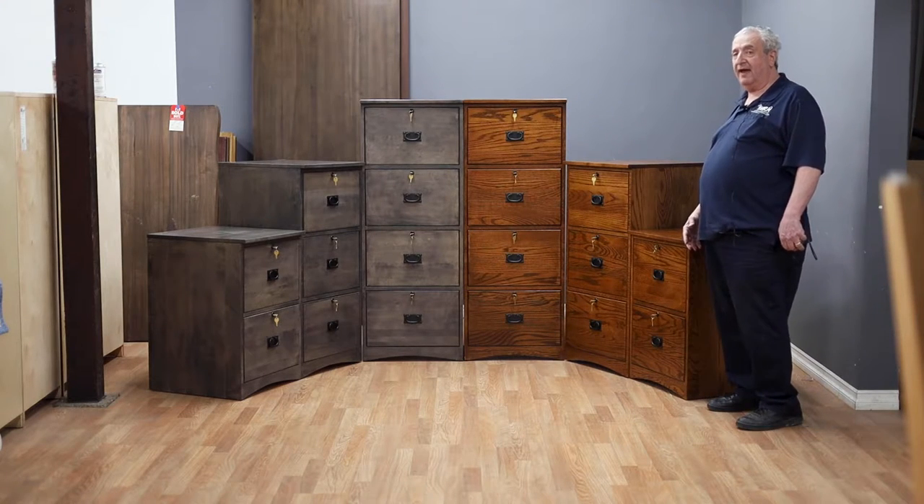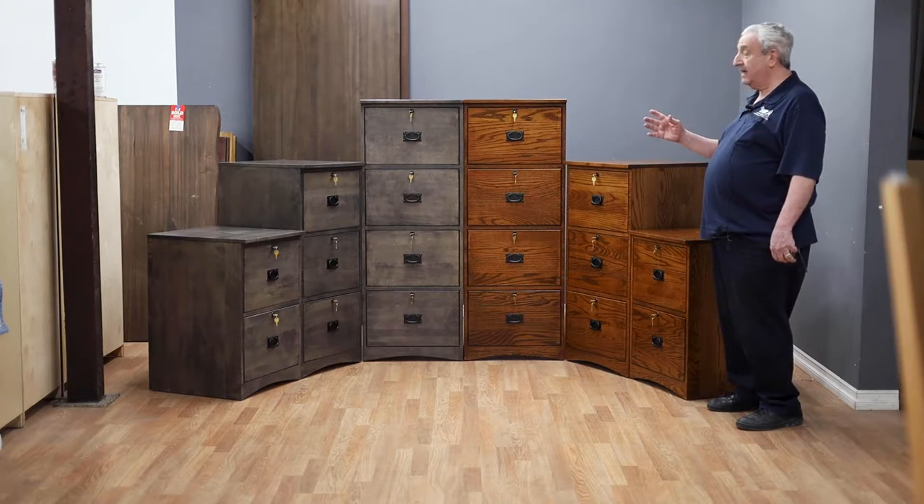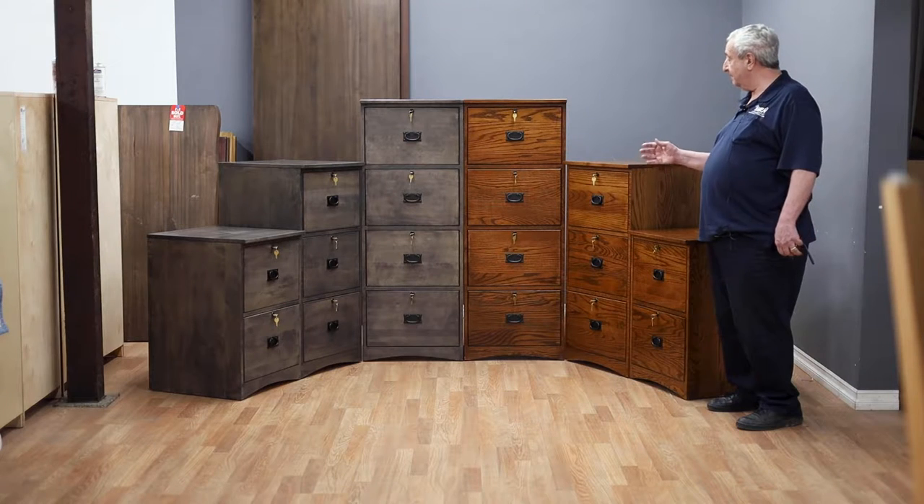Hi, I'm Leon from sunny Van Nuys, California, and I'm here today to show you some really fabulous file cabinets.